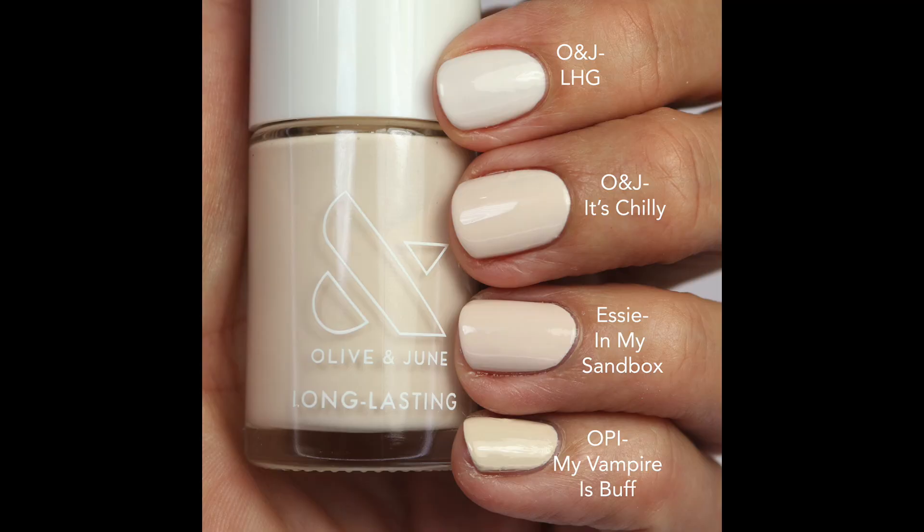For comparisons, I compared It's Chilly to LHG from the Olive and June line, which is lighter and brighter. 'In My Sandbox' is very close in color but a little more opaque. OPI 'My Vampire Buff' is also a similar tone but not exactly the same. It's a crelly-ish formula so it'll look squishy. I liked this one quite a bit — I love these neutrals in fall. This one is still available.